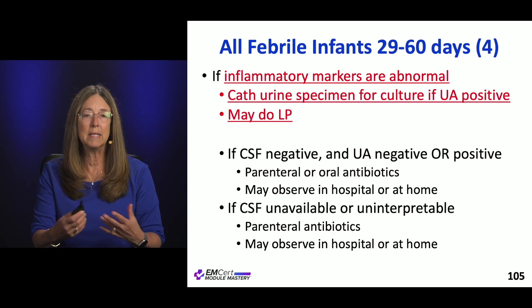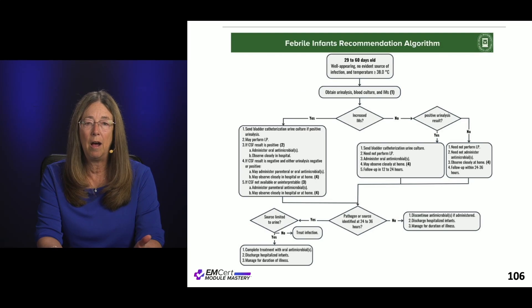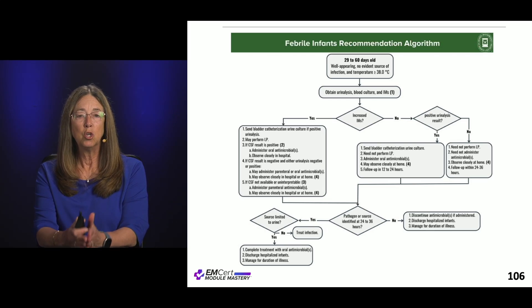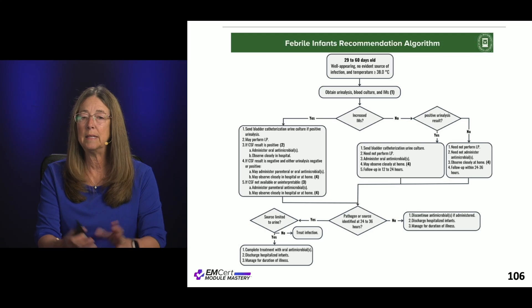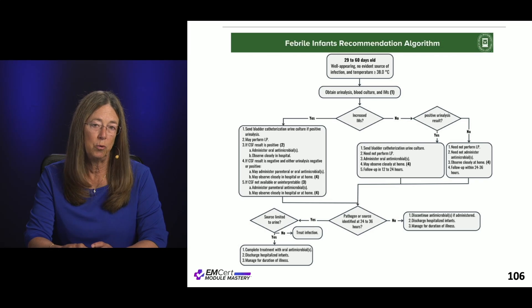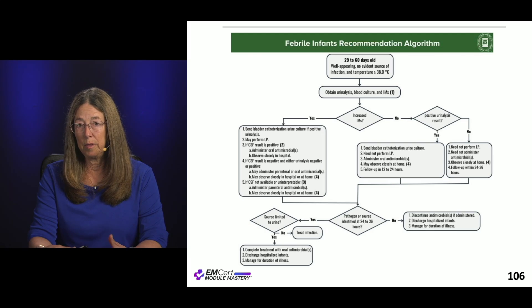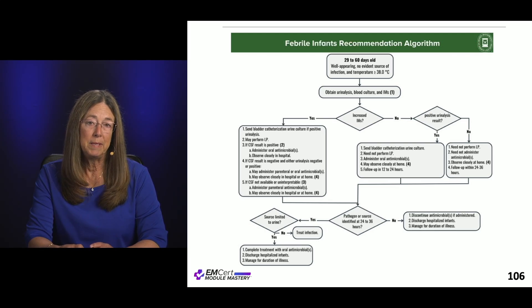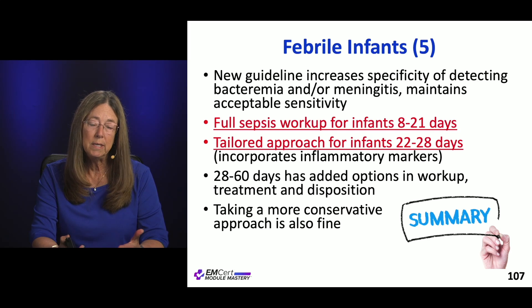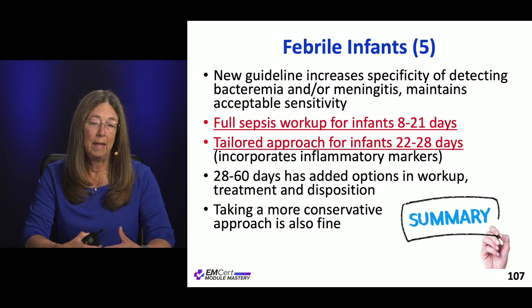This gets really nuanced and is difficult to verbalize — it makes your head spin. It's much easier to follow on the algorithm itself. Here's the algorithm for the 29 to 60 day old, the older age range. This is where inflammatory markers are placed in the decision pathway and some children can be safely sent home. The key goal is to increase specificity for detecting meningitis and bacteremia while keeping full sensitivity.